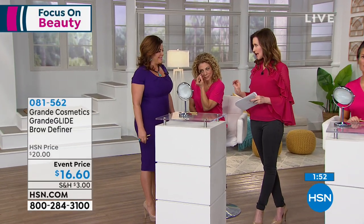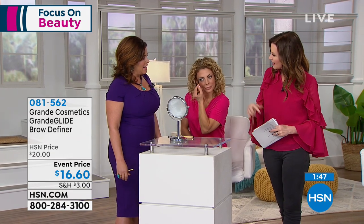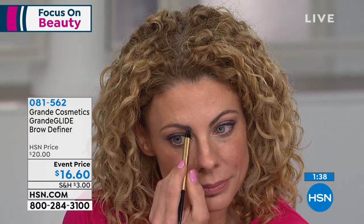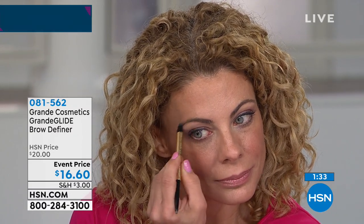If you have a hard time with your brows, the brows are the frame of the face — they need to look natural and be filled in. All you do is glide it on. You don't have that pencil look and you can define and make your brows thicker, then use the beauty blender to blend it in. It looks really natural and will last all day — water resistant, eight hours.